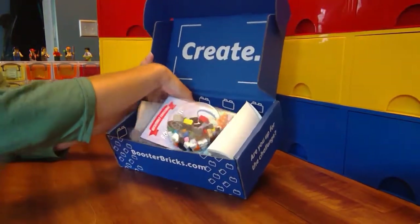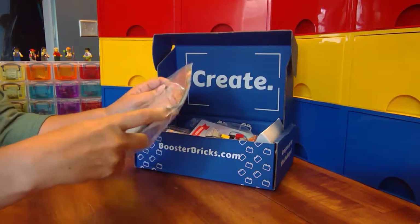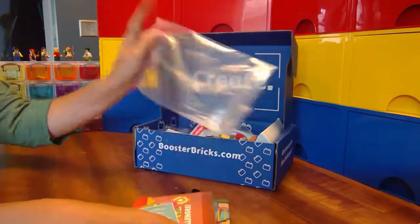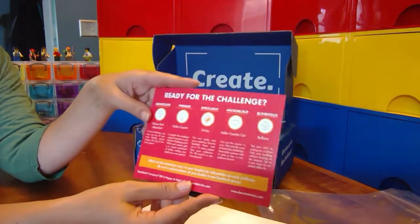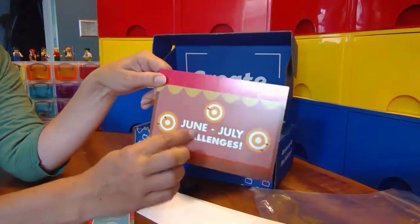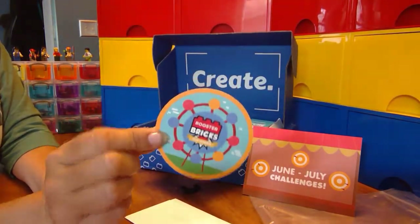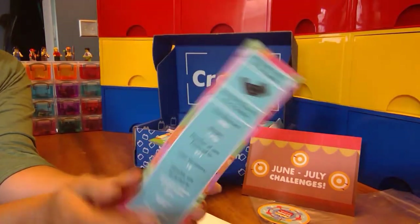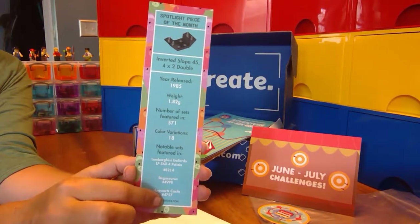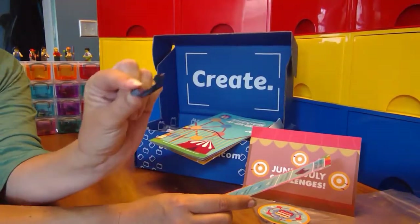I'm going to dig to the bottom first and pull out the pack with all the information in it. In this baggie we have the book. We have a postcard for the challenges on the back — it gives you a snapshot of the different build challenges and makes a good background for your pictures when you submit them. We've got a sticker with an image of this month's theme, and a bookmark with the spotlight piece of the month on it and some information about that piece. The back of the bookmark also makes a good background. The spotlight piece was in that bag as well.